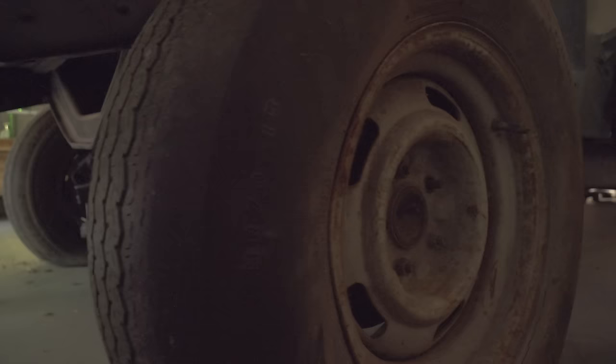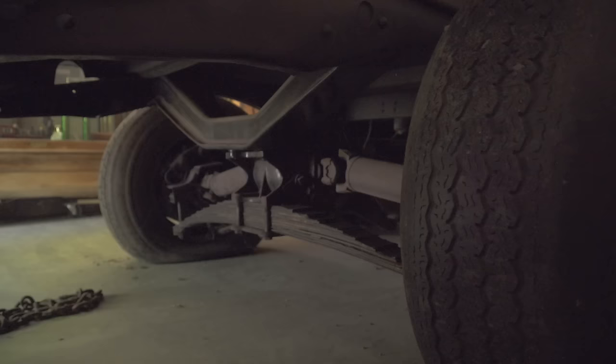Look at that body - whoa! So what year is this panel truck? '41 Ford. Oh look at that - Corvette independent rear suspension. That'd be a nice beginning of a street rod here. What do you ask for this truck?